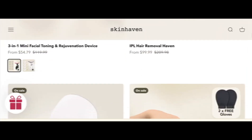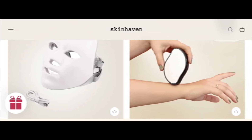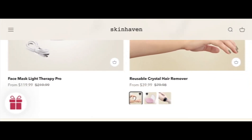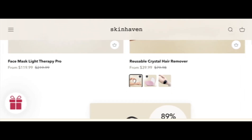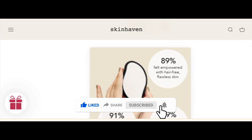Today we provide complete detail about this site. This is an online site which offers multiple types of products — different products like face masks, light therapy pros, reusable crystal hair removers, and many more. But before going further, please like, share, and subscribe to my YouTube channel.